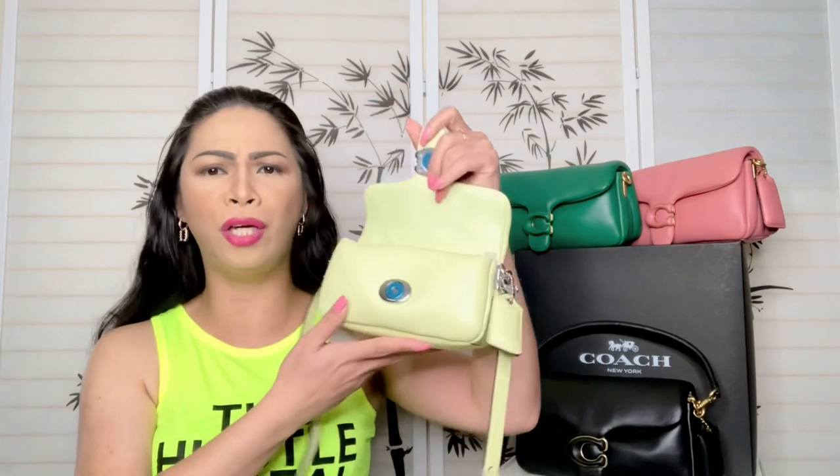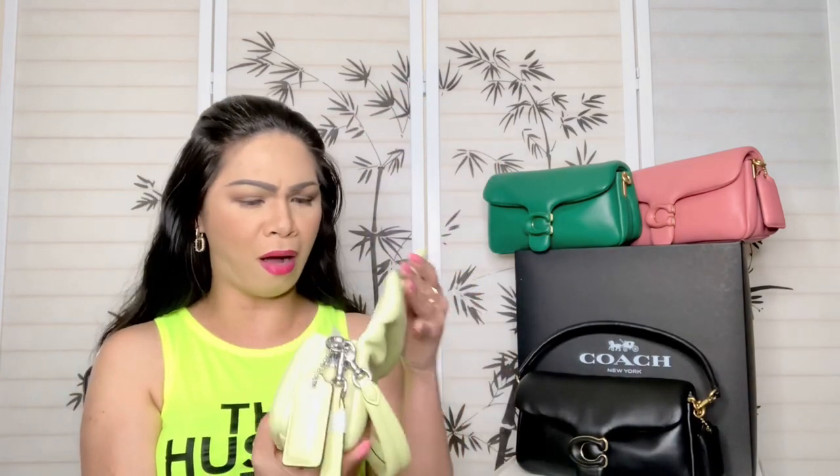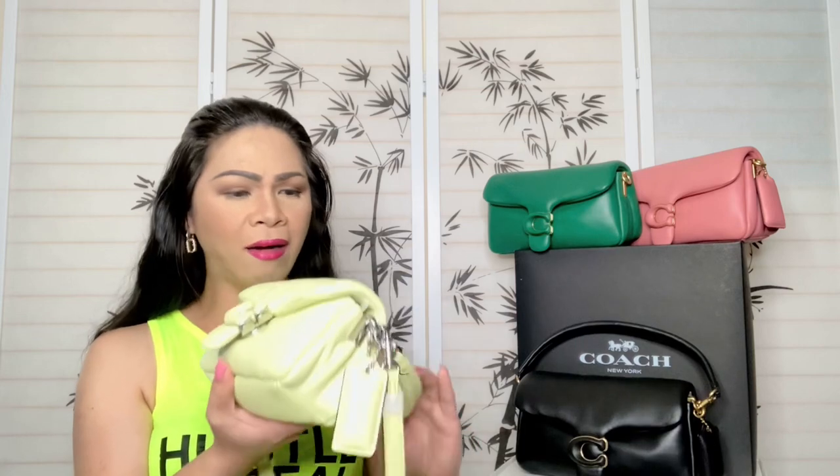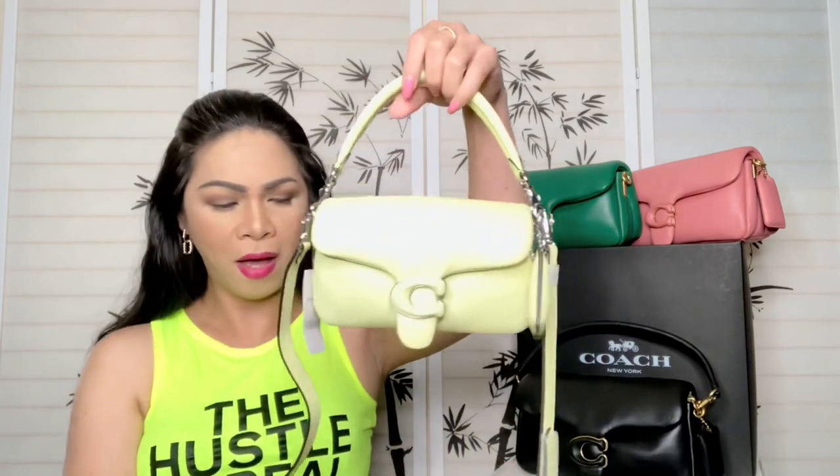It is very very soft, it's so cute! And the color is also amazing — when I saw it I was like, oh how cute is that!